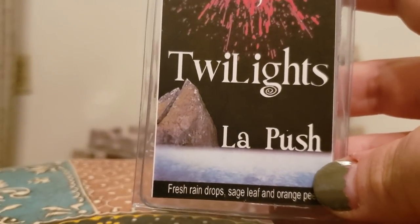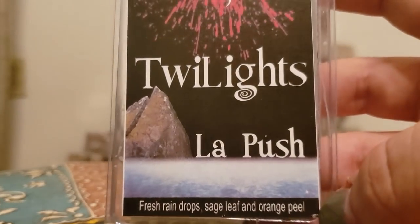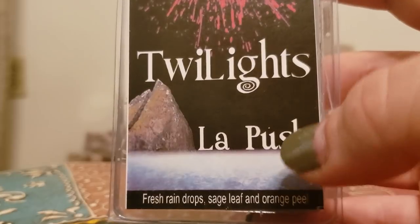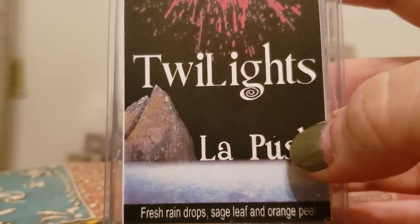La Push — fresh raindrops, sage leaf, and orange peel. This is a really good fruity clean scent. I recently purchased this in a band bag and I'm pretty excited about it. This one's really nice.